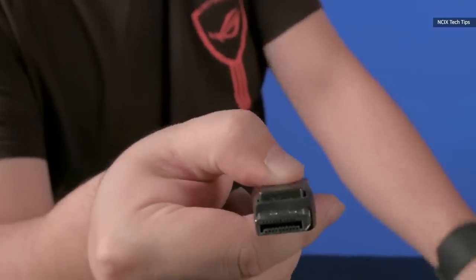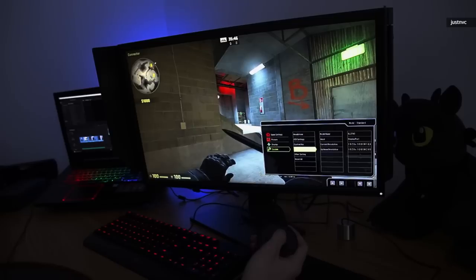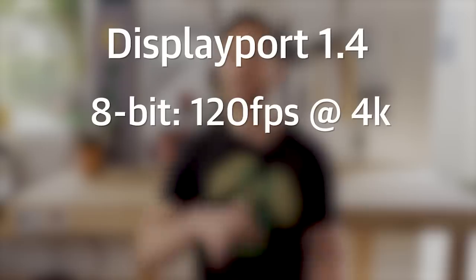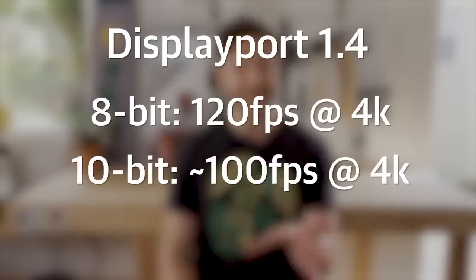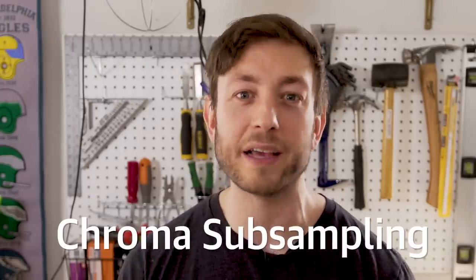The issue here actually lies with the connector between the computer and the monitor. Most folks trying to get this really high frame rate gameplay are using DisplayPort, and the current DisplayPort 1.4 standard actually only has the bandwidth for 120 frames per second at 4K resolution. If you're trying to send a 10-bit signal, it's actually even lower, around 100 frames per second. The cables and ports just can't transmit enough data to keep up with 4K at 144Hz, so chroma subsampling is used.